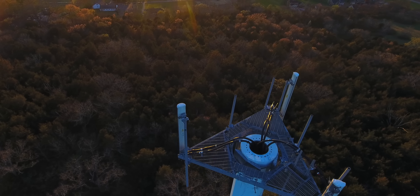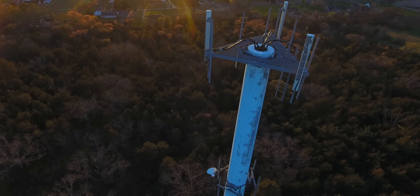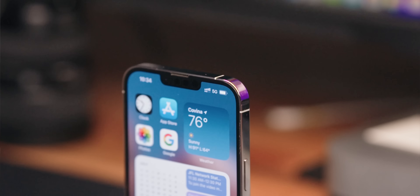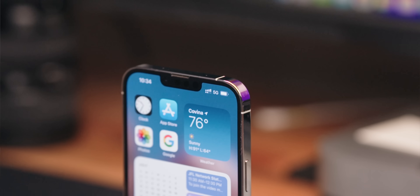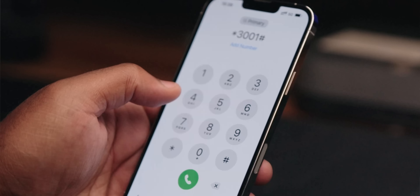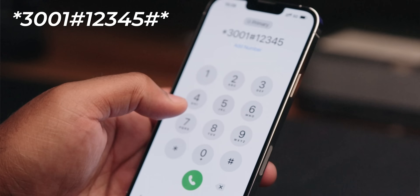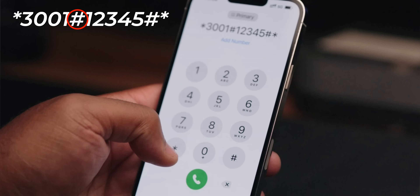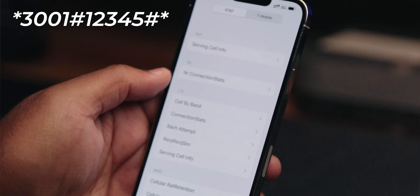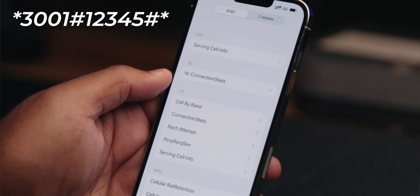Your iPhone relies on internet and data connection to work, and the only way to see your signal strength is those little bars in the corner. There's a way to get much more information — it's called field test mode. Go to your keypad and enter *3001#12345#* and you'll enter a menu that shows you all the information related to your cell connection: things like signal strength, band information, and a bunch more. There's a lot of info here, and if you want to know more about your network, this is the place to do it.